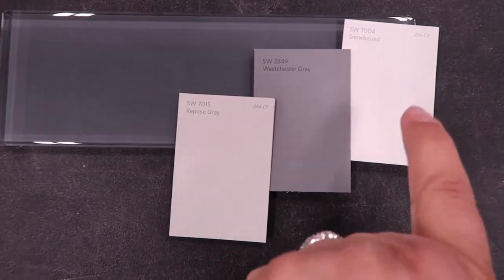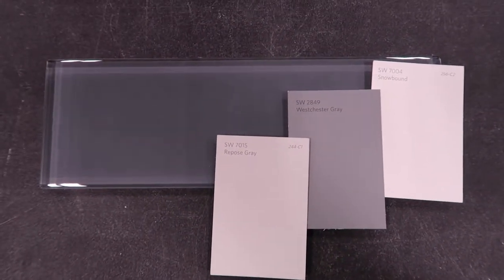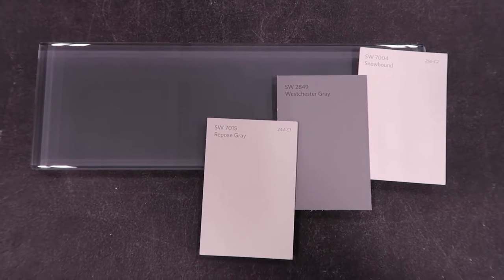This is the upper cabinets, this is the lower cabinets, and this is the wall. I think it's going to look fine, and glad to have that decision made.